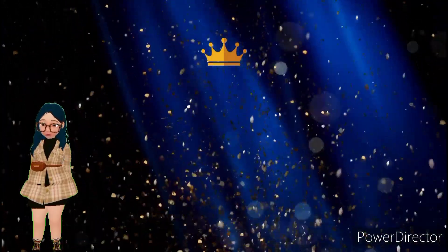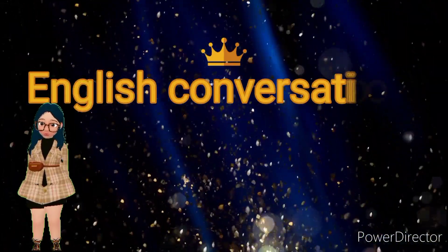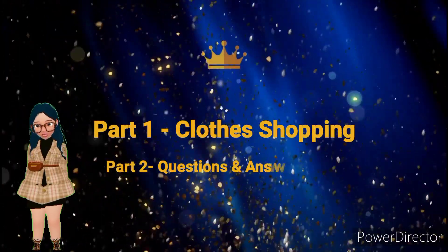Welcome to English Learning Practice. English Conversation, Part 1: Clothes Shopping. Part 2: Questions and Answers.